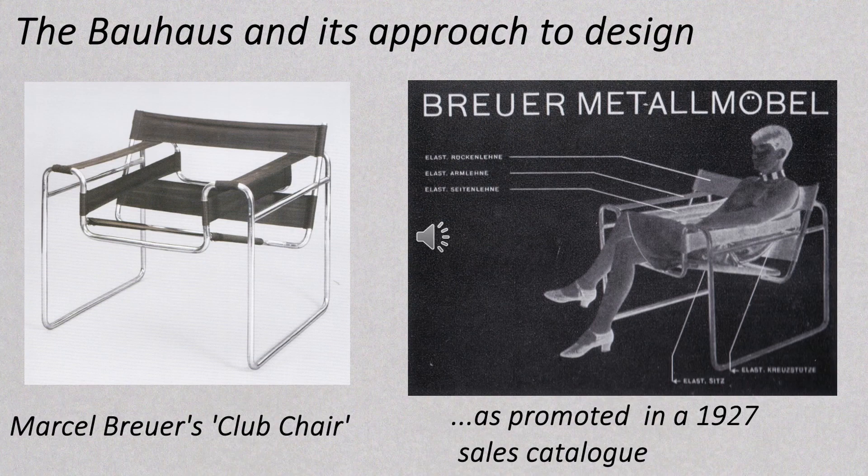The concepts behind the Lockheed Lounge and the red-blue chair seemed to stand in sharp contrast to the concepts behind the work of the Bauhaus designers we were studying on our course. For example, Marcel Breuer and his tubular metal furniture, though considered radical at the time in the 1920s, was designed for production. This is his club chair on the left and on the right a page from a 1927 sales catalogue pointedly promoting it for its functionality. This comparison between the worlds of the Lockheed Lounge and red-blue chair and the ethos of the Bauhaus was very much in my mind when, in due course, I came to developing my own work with teapots.